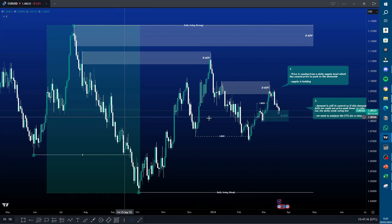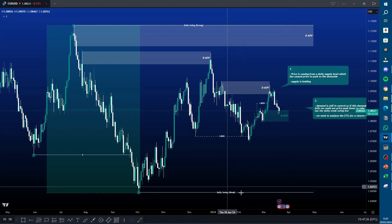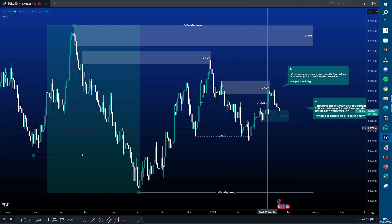Now that our swing and internal are aligned, demand here is holding, but due to where we are, price is going to start to push down even further, possibly taking out this daily weak swing low. The key factor in today's trade was that we've just mitigated this daily supply and we're pushing down into this daily demand. Because the internal and swing structure are aligned, we're more likely to be pushing down from here. That's the daily time frame.